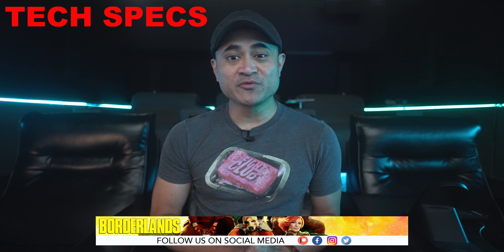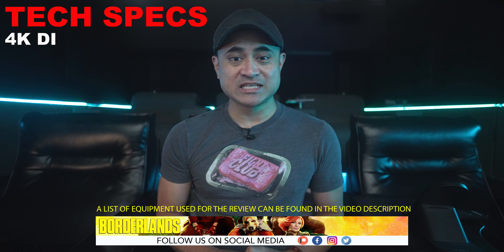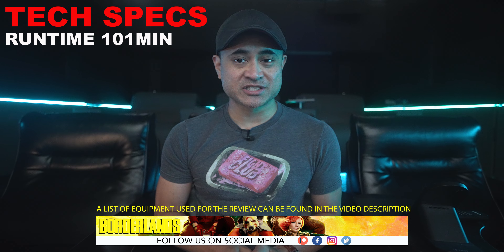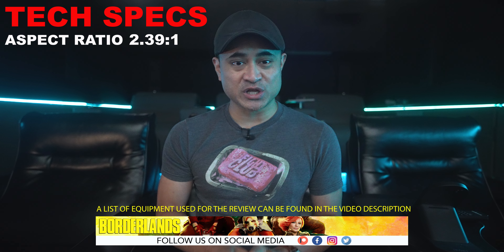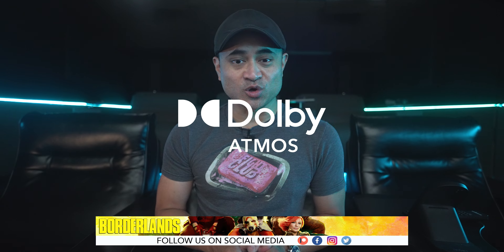Now let's go over a few tech specs. The movie was shot in 6.5 and 4.5K, it's got a 4K DI, it's rated PG-13, runtime is 101 minutes, aspect ratio is 2.39 to 1, so there are black letterbox bars, and the audio is in Dolby Atmos.